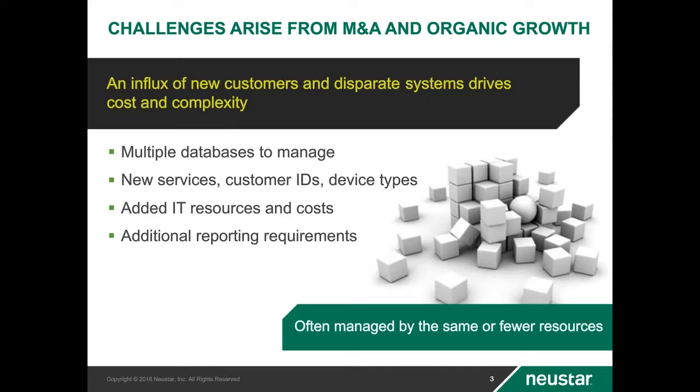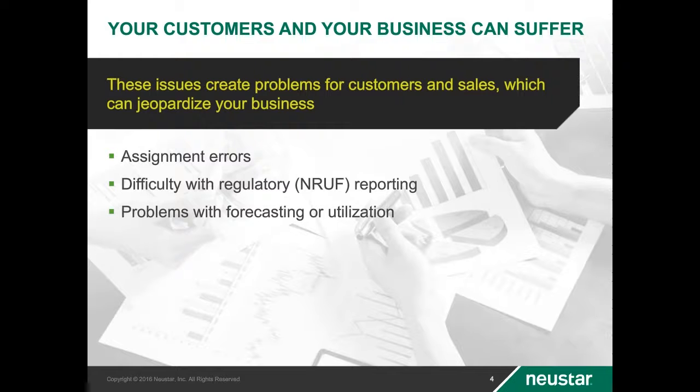Growth, if not managed effectively, can have a negative impact on your customers and adversely affect your business. Failure to have a solid growth strategy can result in issues that impact your customers and your bottom line. Dual assignment and other fallout conditions result from managing multiple systems, poor data migration processes, and manual processes surrounding pooling and donating to blocks. This can result in lost customers and revenue, plus the additional costs associated with reconciling the issues. The inability to satisfy sequential TN requests in a timely manner results in the loss of the ever-valuable multi-line business customers.